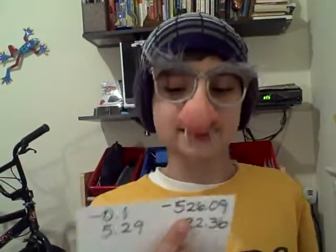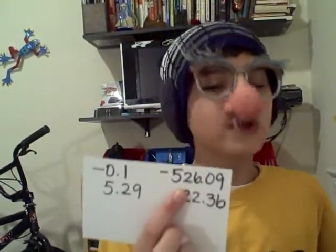When you order a decimal from least to greatest, no matter how big the negative decimal is, it's going to be in one of the last places — just like negative 526.09.